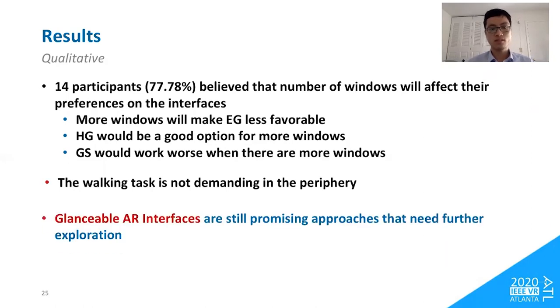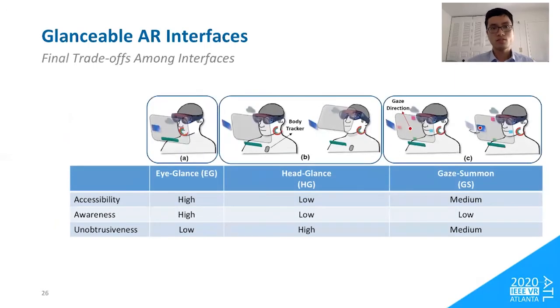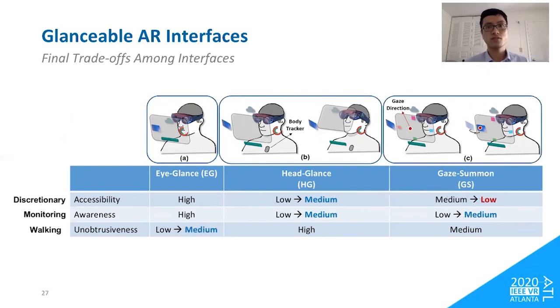We still believe glanceable interfaces are promising approaches that need further exploration. Revisiting our hypothesized trade-offs, we mapped accessibility, awareness, and unobtrusiveness to discretionary, monitoring, and walking task performance. Eye-glance did not result in worse walking performance, indicating it was less obtrusive than expected. We found no difference in time to report changes in the monitoring task, indicating head-glance and gaze-summon also provide some level of awareness. Head-glance proved as fast as eye-glance in information acquisition, raising its hypothesized accessibility from low to medium. In contrast, gaze-summon was confirmed as low in accessibility due to significantly slower information acquisition. These properties are specific to this walking experiment and may differ in other primary tasks.